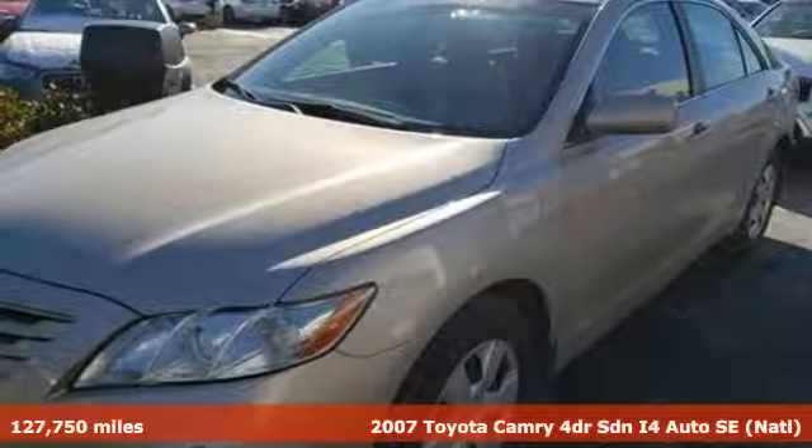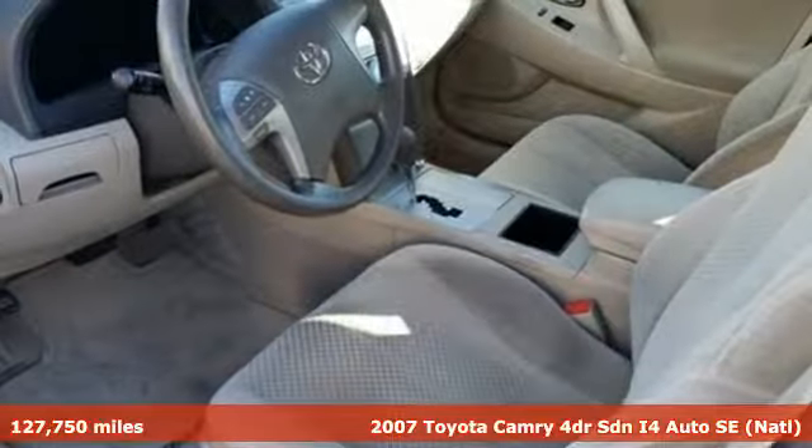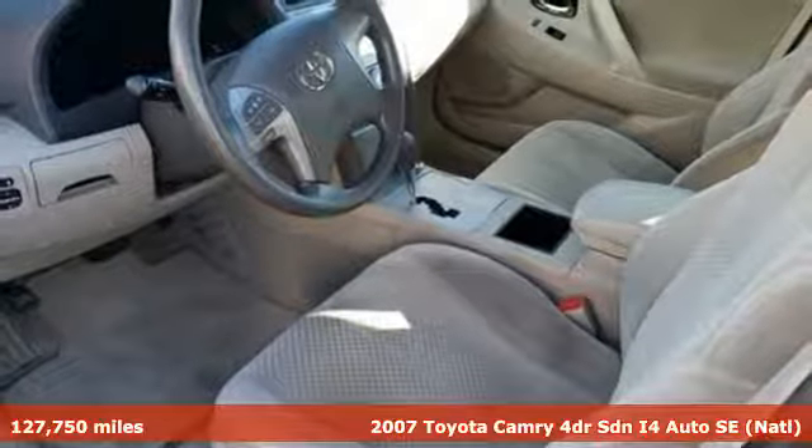Here's a 2007 Toyota Camry. When you're looking for comfort, convenience, and quality, you think Toyota.